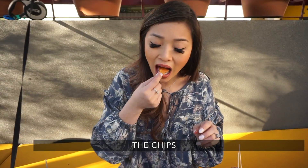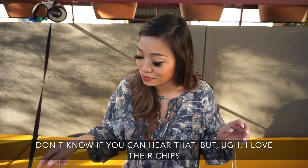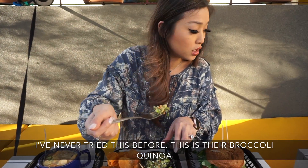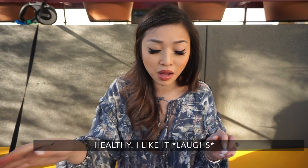These are the chips. I love their chips. Never tried this before — this is their broccoli quinoa. Healthy. I like it.